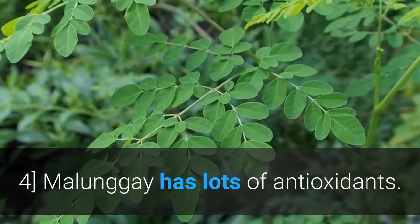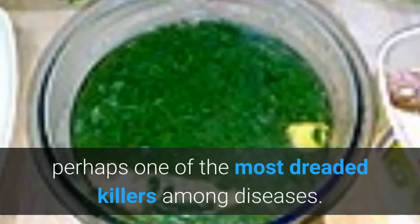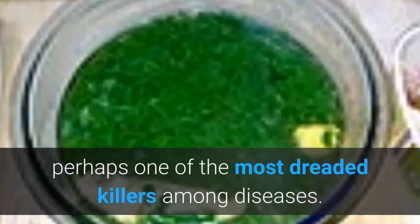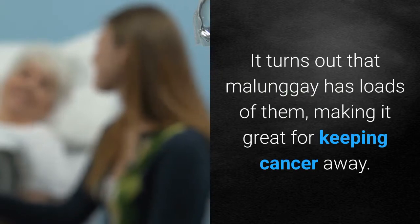Molungay has lots of antioxidants. Antioxidants are essential to the prevention of cancer, perhaps one of the most dreaded killers among diseases. It turns out that Molungay has loads of them, making it great for keeping cancer away.